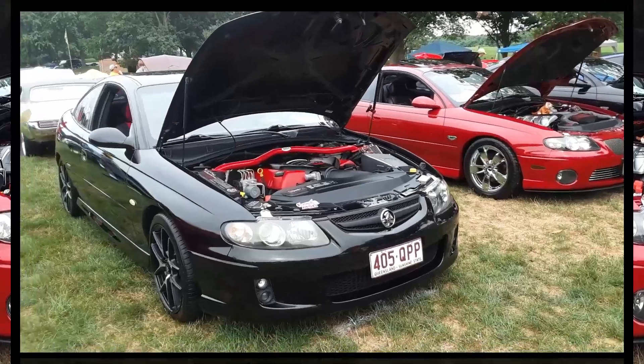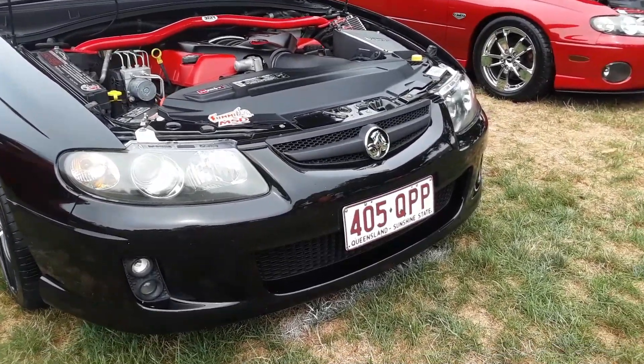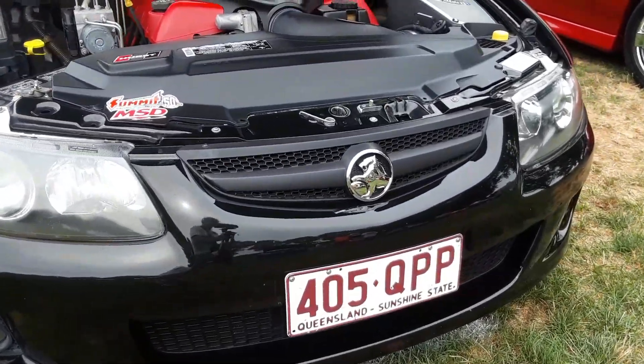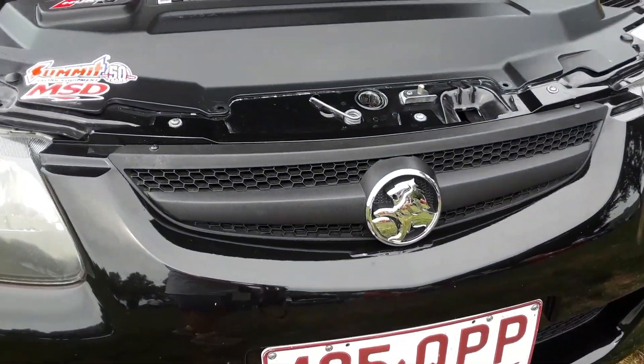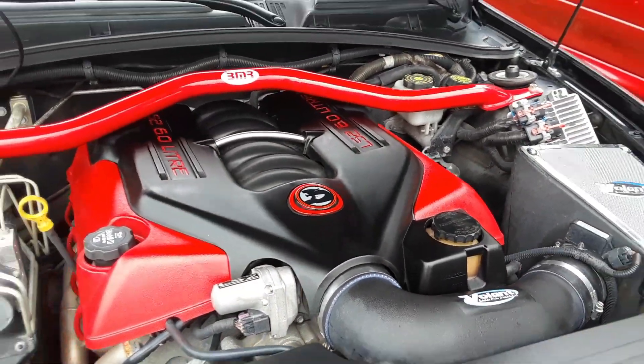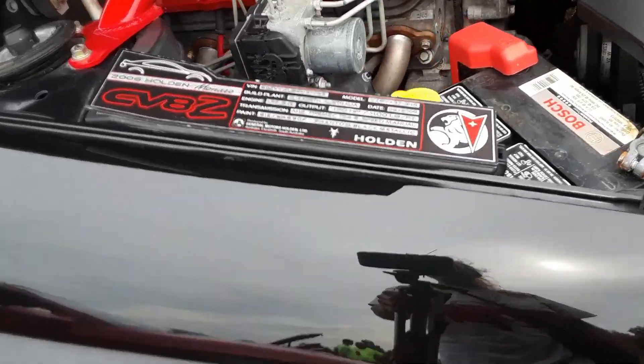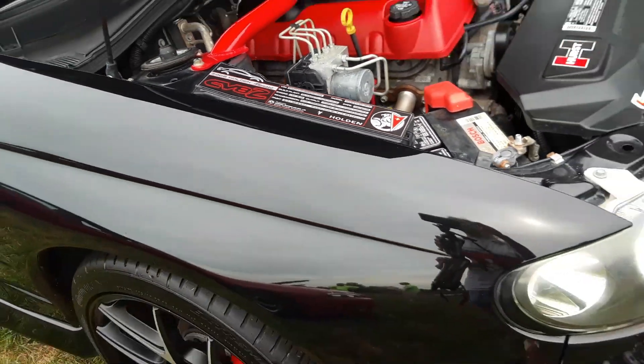A popular dress-up kit for the GTO, by the way, is all of the Holden badging. That is definitely fun. Pretty cool.